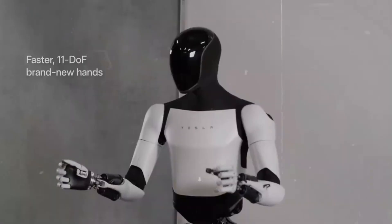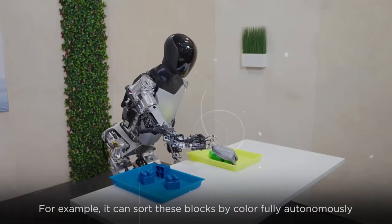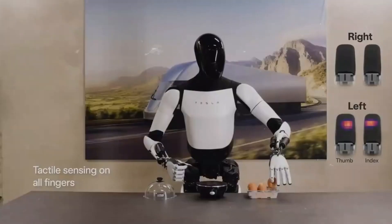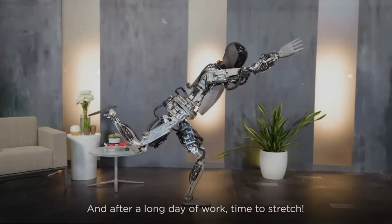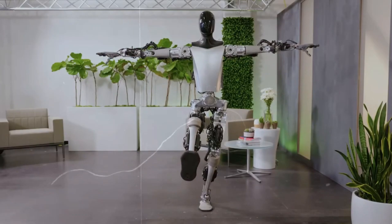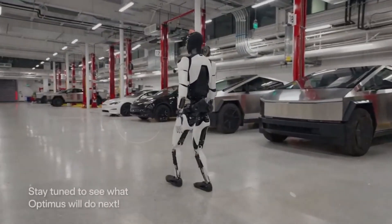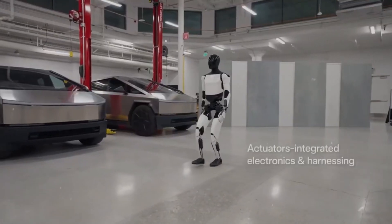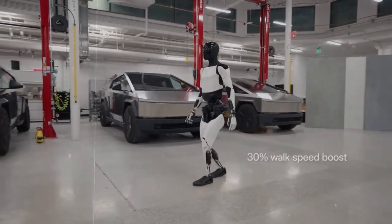Let's put things into perspective. If you invest in a Tesla security robot for $20,000, that's your total expenditure for the next 20 years. In stark contrast, hiring a human security guard over the same period could cost approximately $600,000, factoring in wages, benefits, and potential overtime. This presents a staggering potential savings of $580,000 — an extraordinary financial advantage.